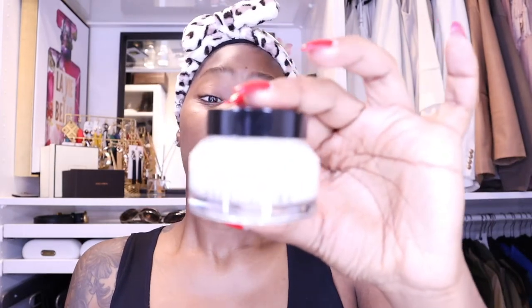So the first thing I'm going to put on is the Bobbi Brown Vitamin Enriched Base. I love this, guys - it's a little pricey but it smells really good. I just use a tad bit of this. I'm going to be looking into my mirror, so bear with me.